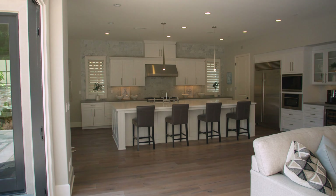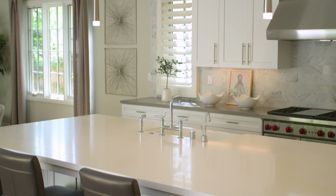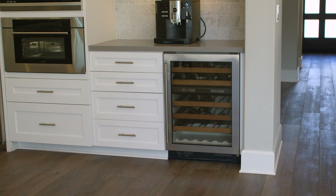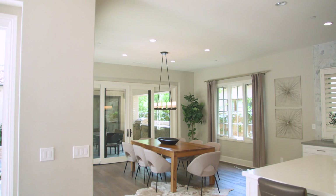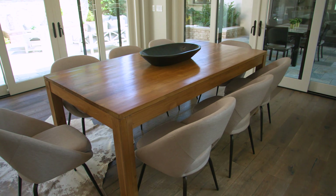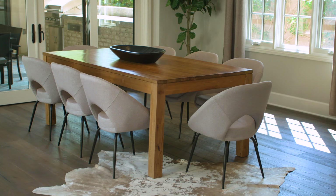The huge family room opens seamlessly into this chef's kitchen, where an entertainer will delight with this massive island, upgraded Wolf appliances, wine refrigerator, and walk-in pantry. What I love about this home is that the kitchen opens to the dining area, which opens to the outdoor courtyard and to the outdoor loggia.